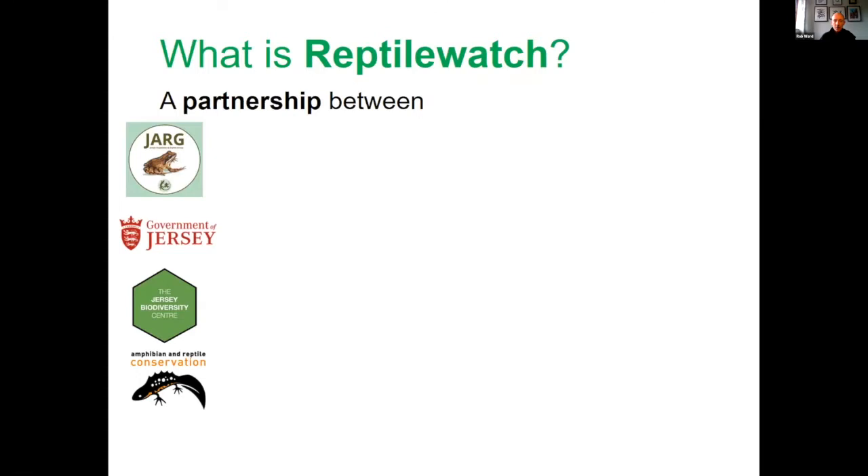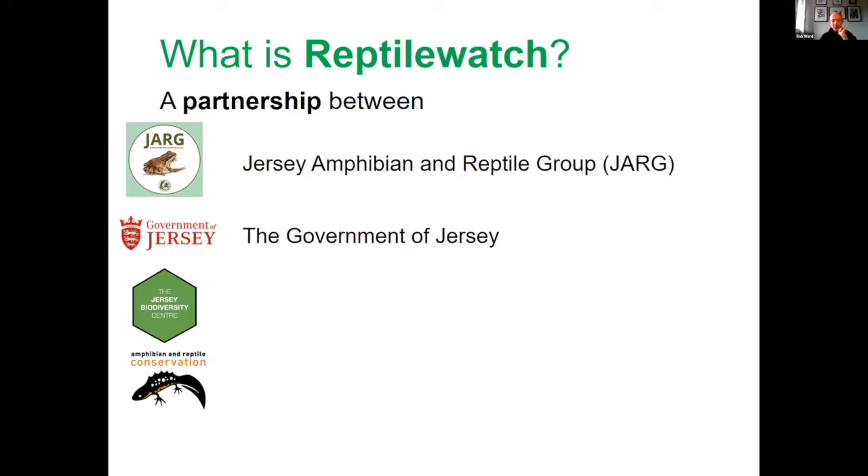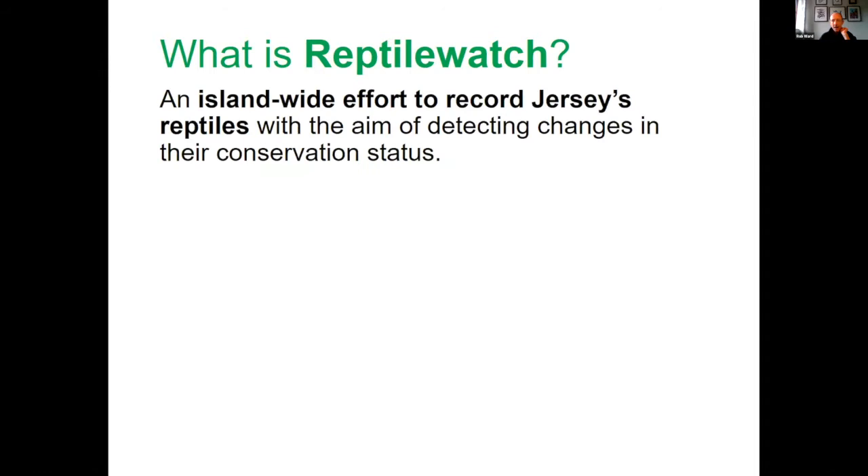Reptile Watch JE is a partnership that was set up a couple of years ago between Jersey Amphibian Reptile Group, the Government of Jersey, the Jersey Biodiversity Centre, and Amphibian Reptile Conservation. It's a tiered approach with three different levels of involvement for volunteers to help record reptiles in Jersey — first to look at where they're distributed across the island, but secondly to get an idea of numbers and changes in population so we can look at conservation status.